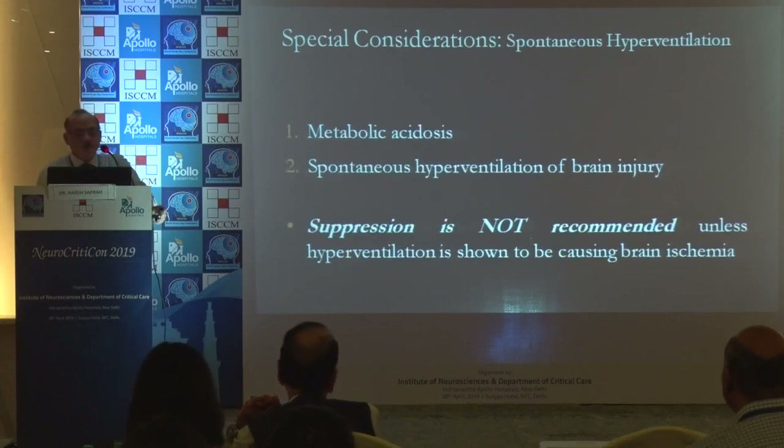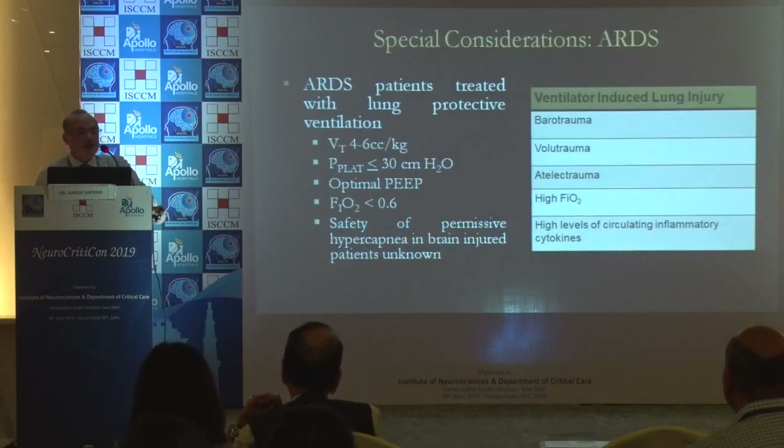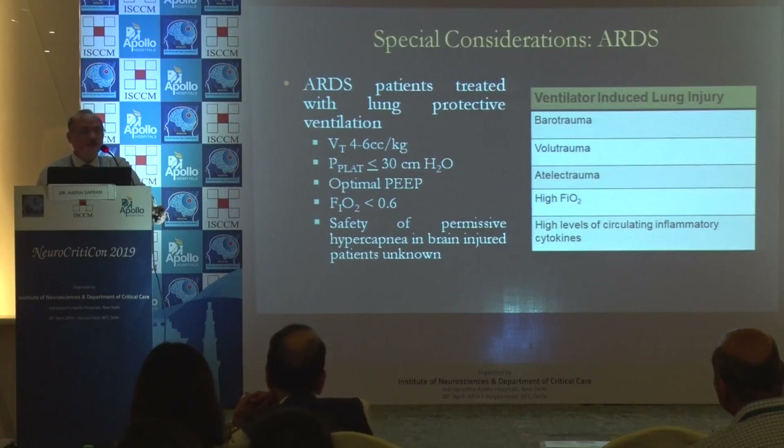Be careful about metabolic acidosis and spontaneous hyperventilation in the brain-injured patient. There will be special circumstances when patients are in ARDS, with barotrauma, volutrauma, atelectatic lungs, high FiO2 requirements, and high levels of circulating cytokines.